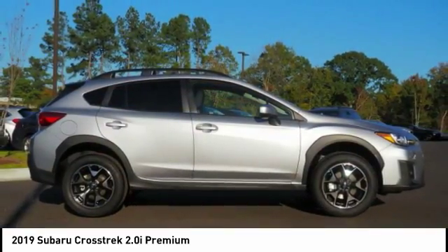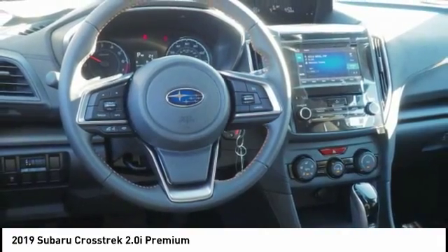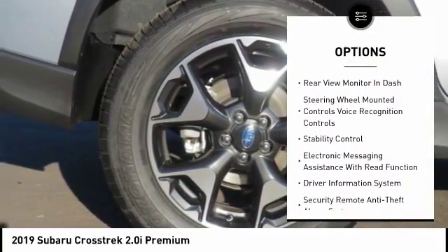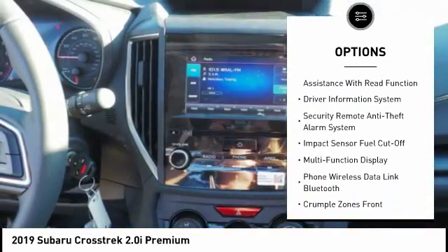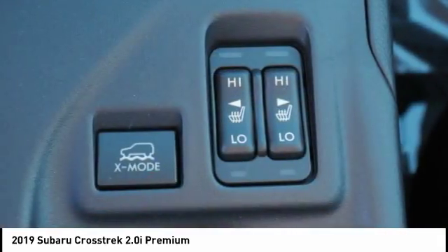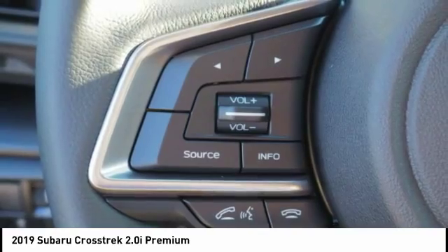And since it's a Subaru, you know the Crosstrek is built to last. Here are some of this vehicle's great options: stability control, traction control, cruise control, child safety locks, fog lights, trip computer, power brakes, audio, internet radio, Pandora, Wi-Fi hotspot compatible, and rear floor mats. Drive away with a great deal on this vehicle.